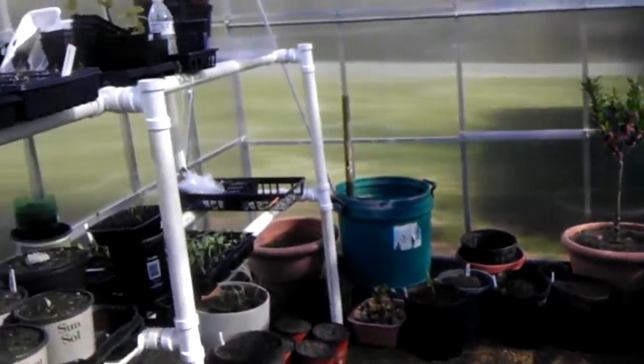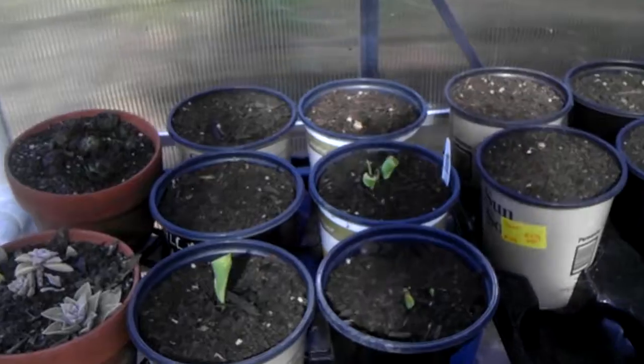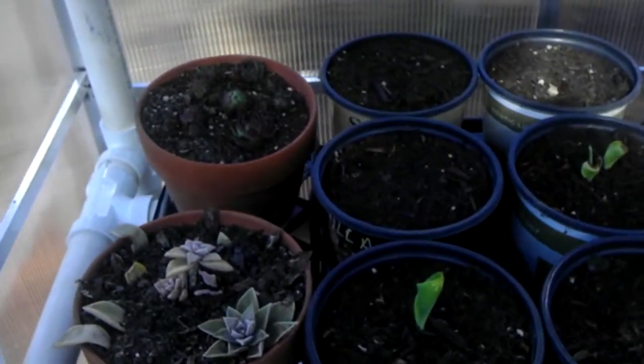It's a little bit brisk, about 70 degrees in here, all the vents are open. Been having to do that for a while. Like I say, we had some burning inside the greenhouse.